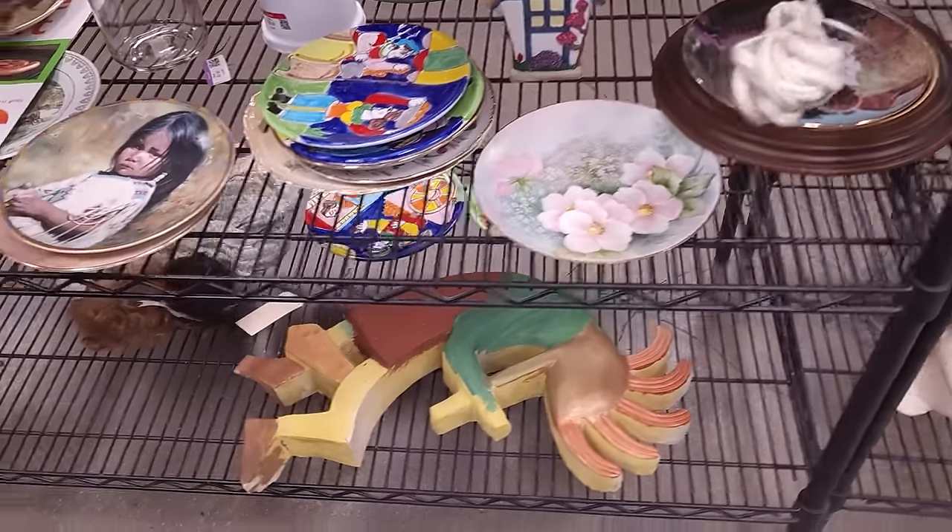Work hard and be nice — I love it. Look at this tiger for five bucks — a little tiger scroll. He's kind of cool. I might come back and get him. Let's see how it goes.